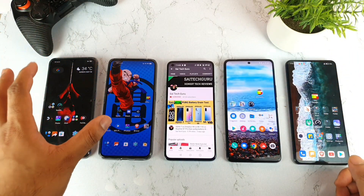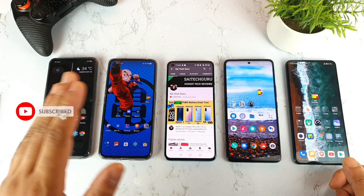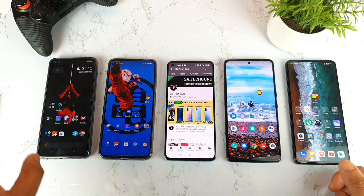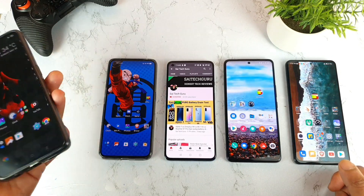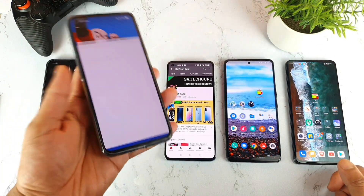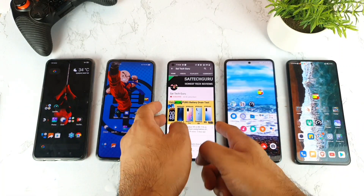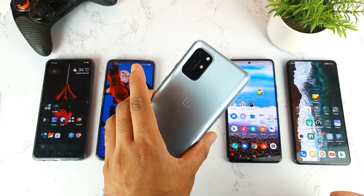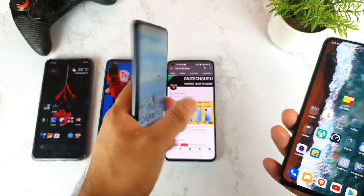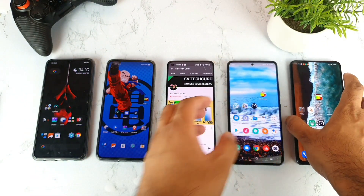To play the 8K video, the phone should have a really very powerful processor — only then the 8K video will be able to play smoothly. The phones are: Realme X2 Pro with Snapdragon 855 Plus, Realme X7 Pro with Dimensity 1000 Plus, OnePlus 8T with Snapdragon 865, and finally the iQOO 7 and Mi 11X which both have the Snapdragon 870 chipset.